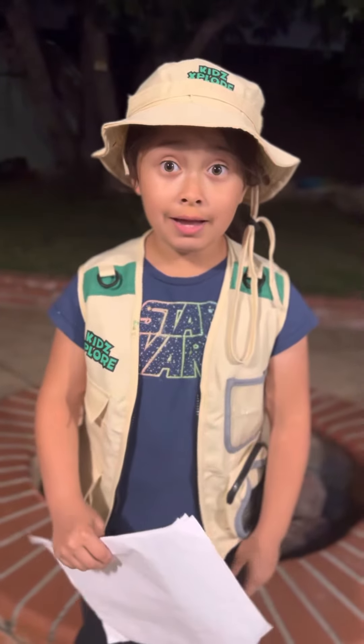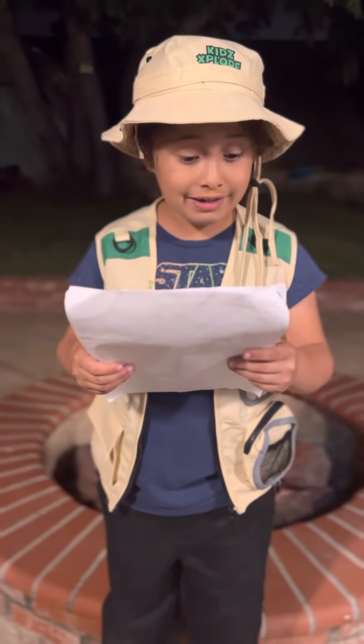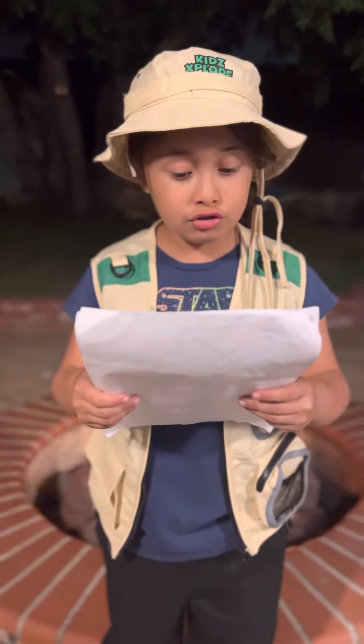Hi everybody! I'm park ranger Chloe Carvajal. Today I'll be talking about Zion National Park. Located in the state of Utah, Zion National Park is 229 square miles.